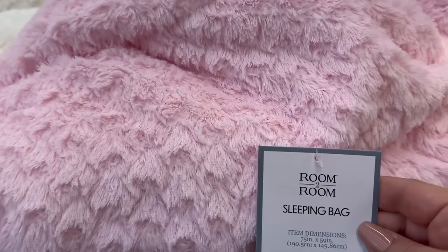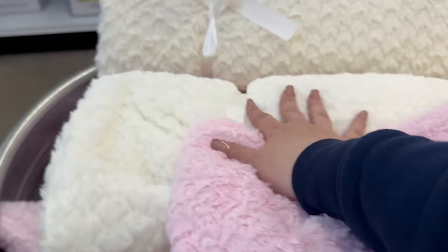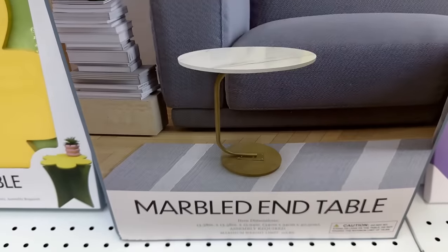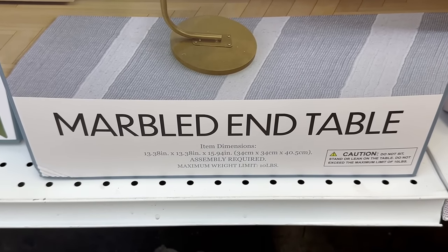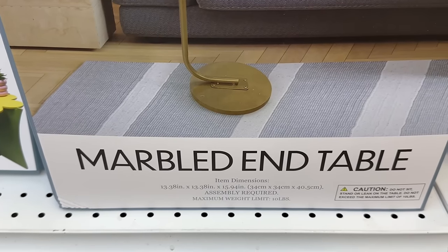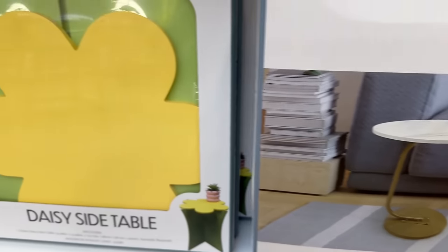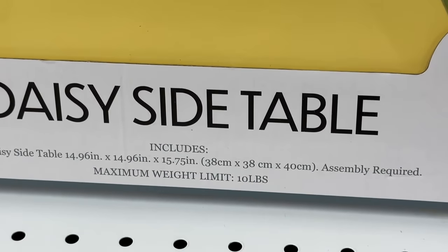These beautiful throw blankets are fifteen dollars and they're actually considered sleeping bags. They are very soft and come in pink and cream. You've got some nice furniture — some end tables right here. This is a marbled end table, and I'm going to zoom in to help you with your shopping trip to see if it fits your needs. They also have this cute daisy side table as well.